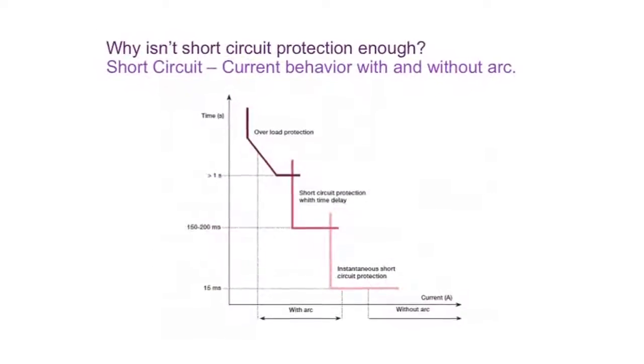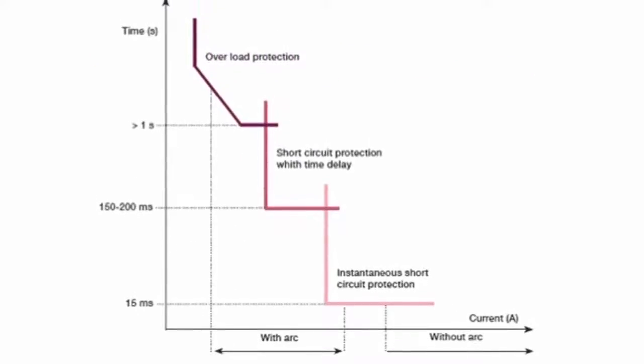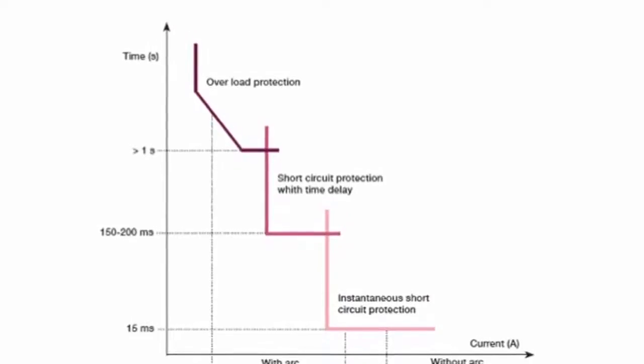Why isn't short circuit protection enough? Because the arc itself acts as a resistor to limit and delay the overcurrent. By the time the overload protection kicks into place, it may be too late. Speed of detection is everything, and that's why the optimum solution is a true arc flash safety system.